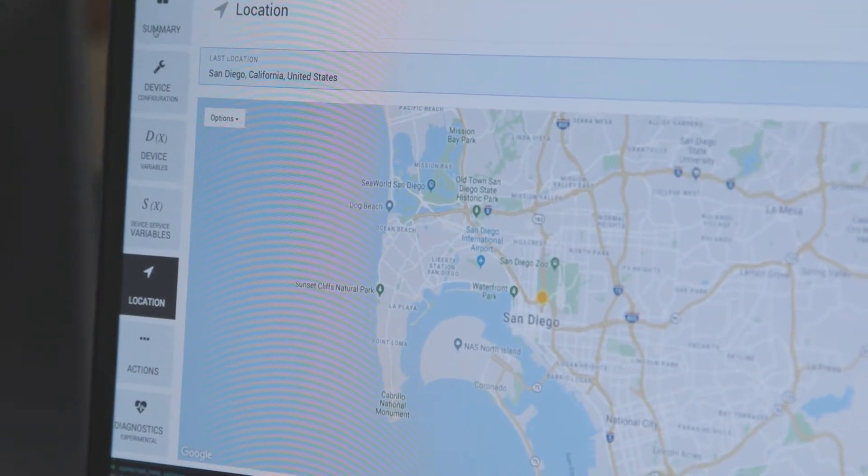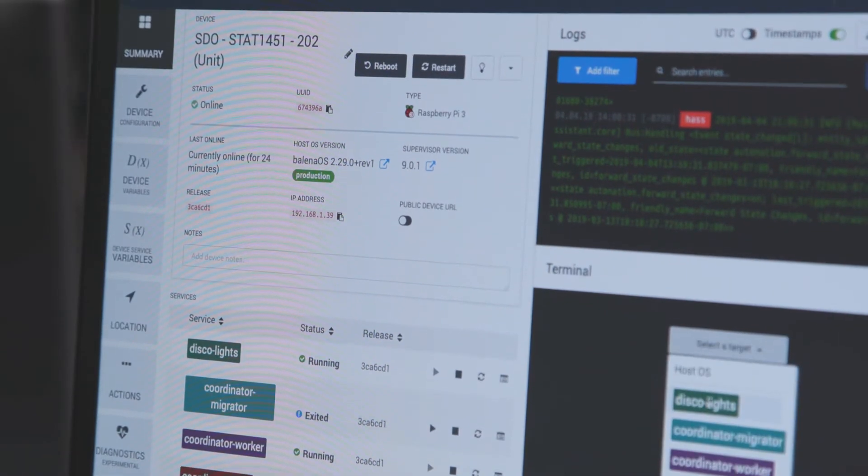Balena allows us to see instantly when the hub comes online, and when we deploy new features or bug fixes, exactly what units it has reached.